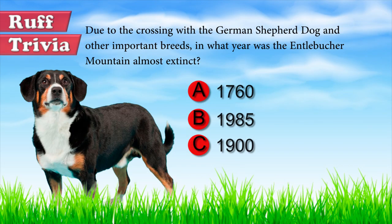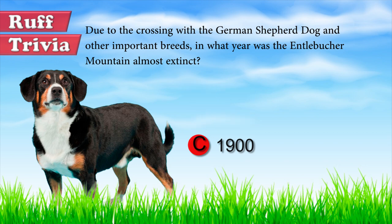The answer to our rough trivia question: The Entelbüschers had almost disappeared by the early 1900s because of crossings with German Shepherd dogs and other imported breeds. A breed standard was completed 14 years later.